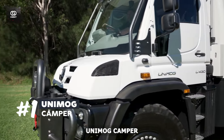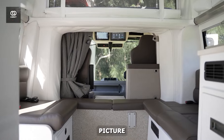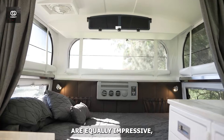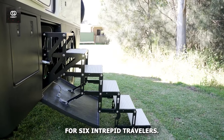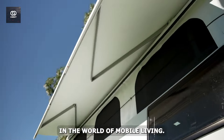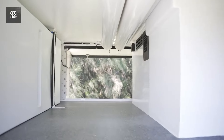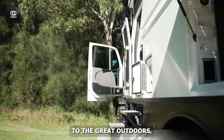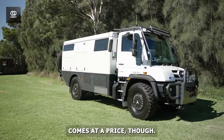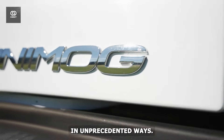Number 1: Unimog Camper. This road-legal titan boasts a spacious interior that would make many apartments blush. Picture a fully-equipped kitchen where you can whip up gourmet meals while overlooking breathtaking vistas. The sleeping arrangements are equally impressive, with comfortable accommodations for six intrepid travelers. After a day of exploring, unwind in the generously-sized shower built for two — a rare luxury in the world of mobile living. But the Unimog Camper isn't just about comfort; it's a technological marvel. The home theater setup brings cinema-quality entertainment to the great outdoors, while solar panels ensure you can stay off-grid for extended periods. This self-sufficiency comes at a price, though — one million dollars, to be exact. It's an investment in a lifestyle that blends luxury with adventure in unprecedented ways.